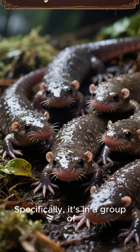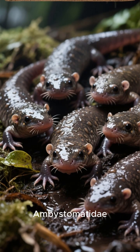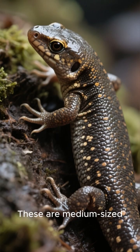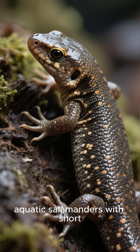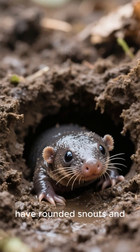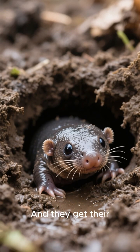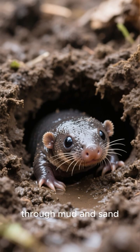Specifically, it's in a group of salamanders called the Ambistomatidae, or mole salamanders. These are medium-sized, mostly aquatic salamanders with short, stout bodies and truncated short tails. They typically have rounded snouts and small eyes, and they get their name from their mole-like ability to burrow through mud and sand.